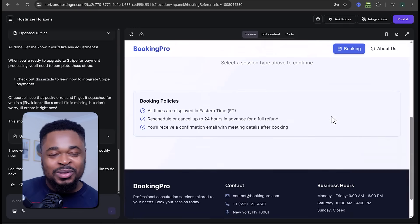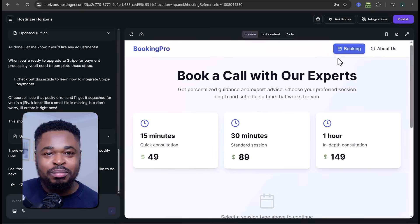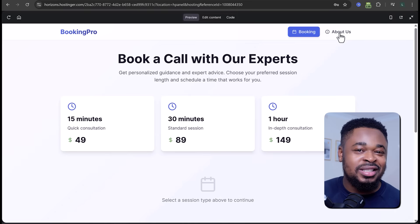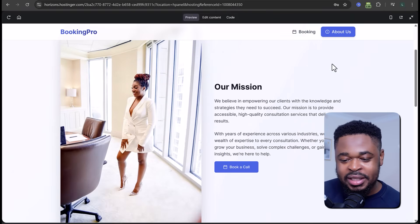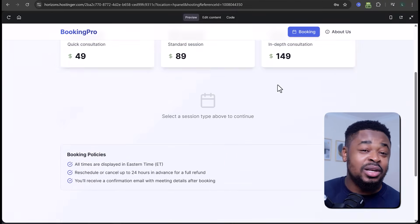You can see how the website looks — the name is Booking Pro. There's a nav bar at the top, the booking button, the home button, and the footer. If you click on About Us, you'll see the about us page created for my business, along with the call-to-action button. If you click 'Schedule a Call,' you're taken back to the booking page. Customers can easily navigate to my website, book a call, and I make money.